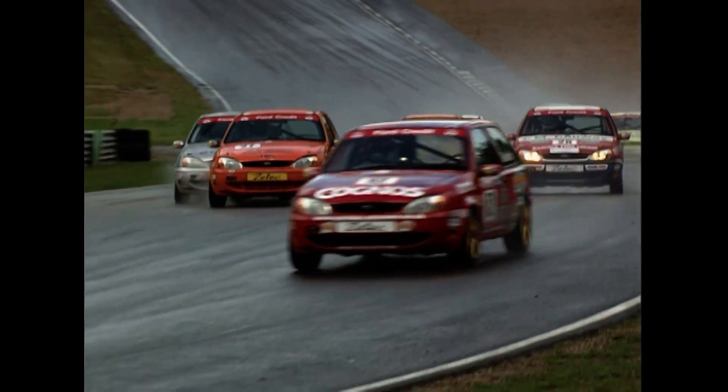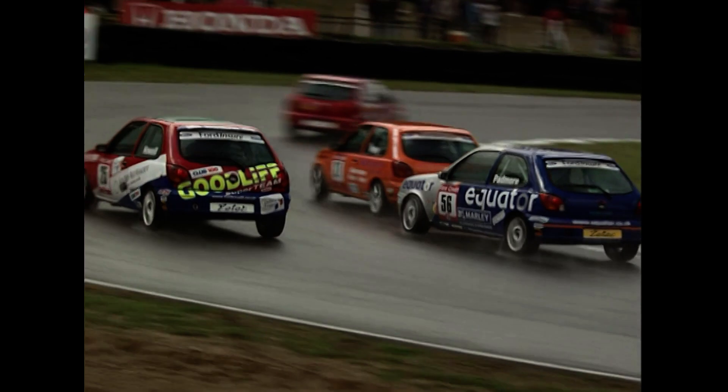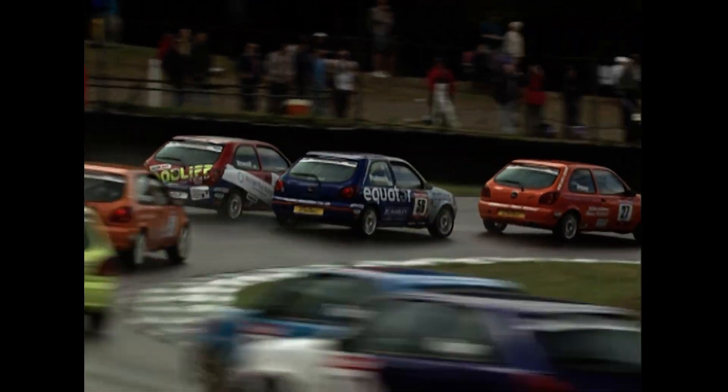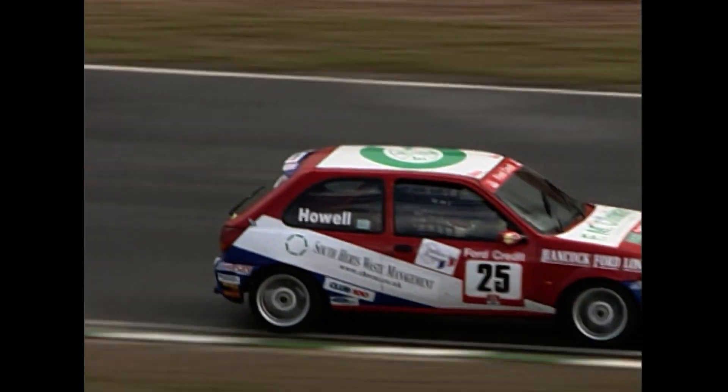It looks now as though Gordon Shedden may be able to ease away. Matt Pinney in second, with Nick Padmore behind him. Around the outside goes the number 25 car of Gareth Howell — Howell again on the dirt all the way down the hill. Must think he's in the rallycross track there. Should have turned left further up the hill if he was though. Howell using the dirt on the outside as well, using all the road and everything else that God provided in this Brands Hatch amphitheatre.